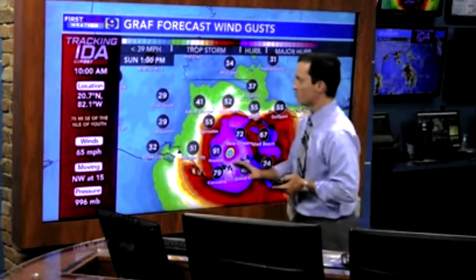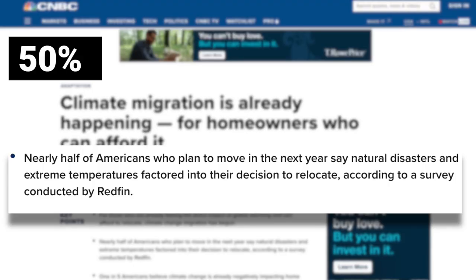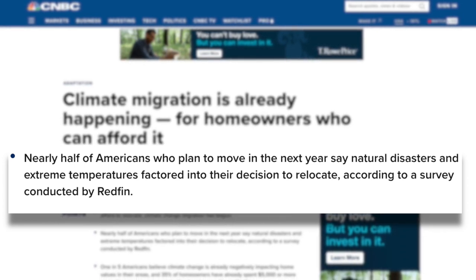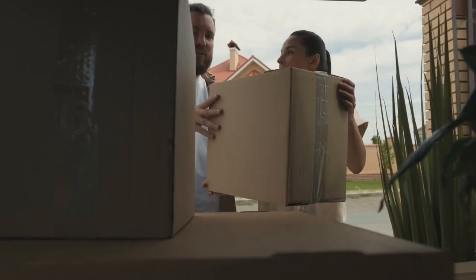No matter how you stand on the issue of climate change, there's no doubt throughout the United States we've seen a change in weather patterns, and that's creating a whole new business for more eco-friendly homes. Today we're going to be talking about five eco-friendly building materials and what they're not necessarily telling us the truth about. Nearly half of Americans who plan to move in the next year say natural disasters and extreme temperatures factor in their decision to relocate, according to a survey conducted by Redfin.